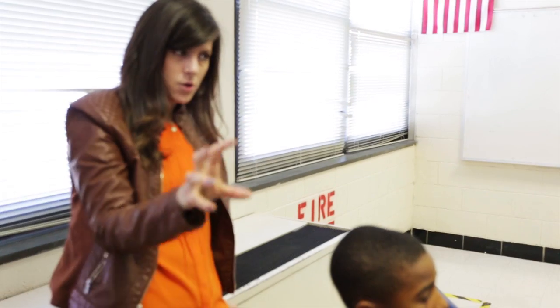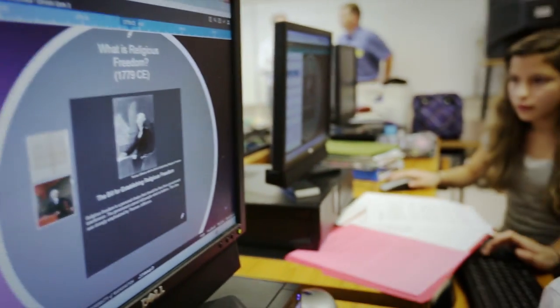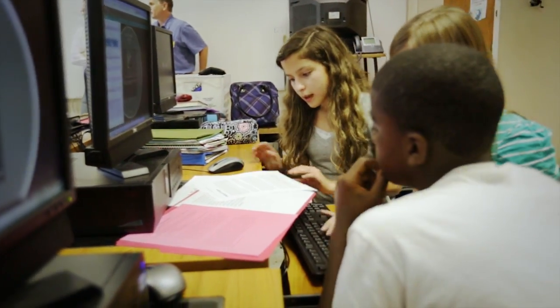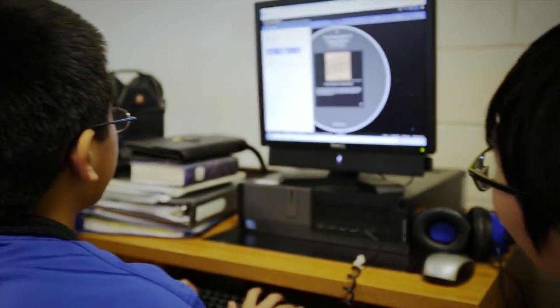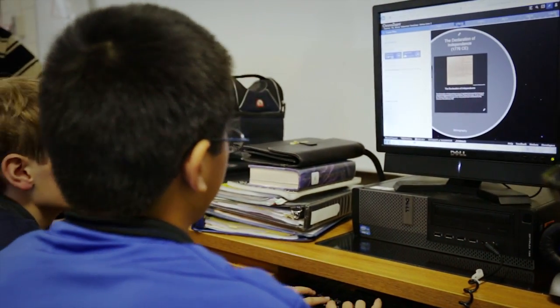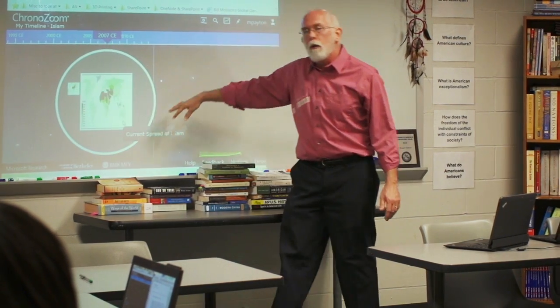I am not a techie person. I have one computer in my classroom. We have computer labs, but they're very hard to get to. I was able to implement ChronoZoom very well in my classroom because of its simplicity, how easy it is to use, and because it speaks for itself in terms of what it shows, what it presents, and what students get out of it. Getting ChronoZoom up and running is really as easy as opening a browser because it's a web-based application.